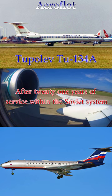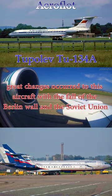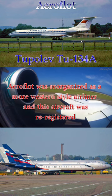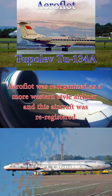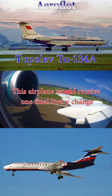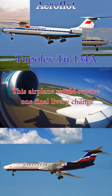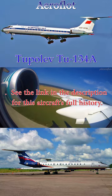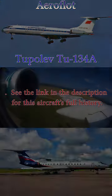After 21 years of service within the Soviet system, great changes occurred to this aircraft with the fall of the Berlin Wall and the Soviet Union. Aeroflot was reorganized as a more Western-style airline and this aircraft was re-registered to account for the changes in its ownership. This airplane would receive one final livery change before it was retired and broken up for scrap in 2009. See the link in the description for this aircraft's full history.